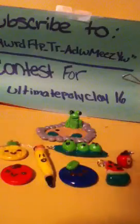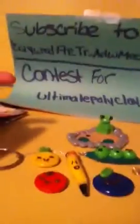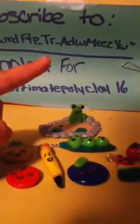I'm going to turn this a little bit so you can see the terms. I want to make sure you guys can see it, so I'm going to read it to you — the subscribe thing, because it's pretty long: Z-Q-Y-W-R-D-F-T-P dash T-R dash A-D-W-M-E-E-Z-Y-W. It won't fit the whole thing but got most of it.